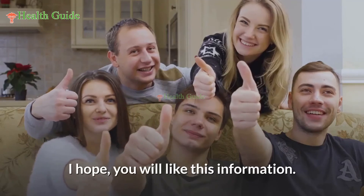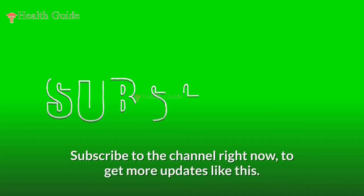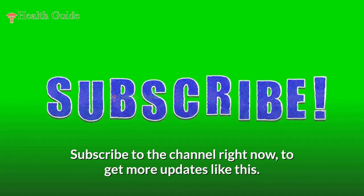So that is all about platelet count. Subscribe to the channel to get more updates like this.